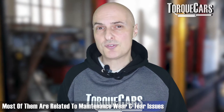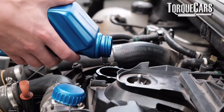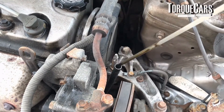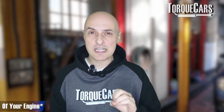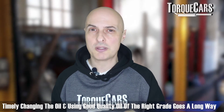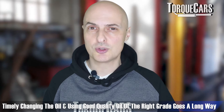Most of the things listed in this video come down to maintenance and wear and tear. The one thing that's going to protect your engine from wear and tear is oil. Change your oil frequently using the correct grade. Oil really is the lifeblood of your engine. If you want to keep your engine performing at its best and avoid that perplexing power plunge, get your oil changed regularly and always use a good quality oil.